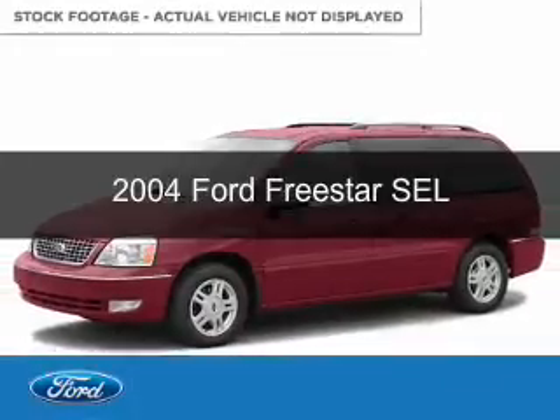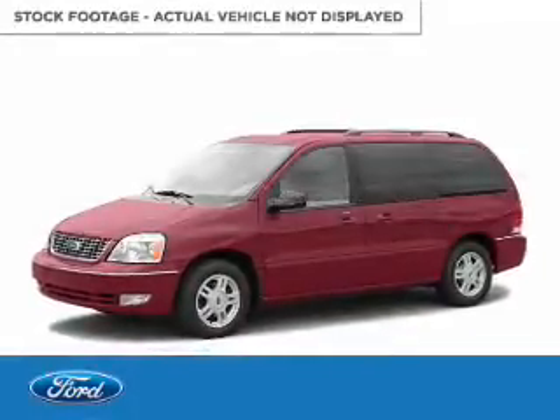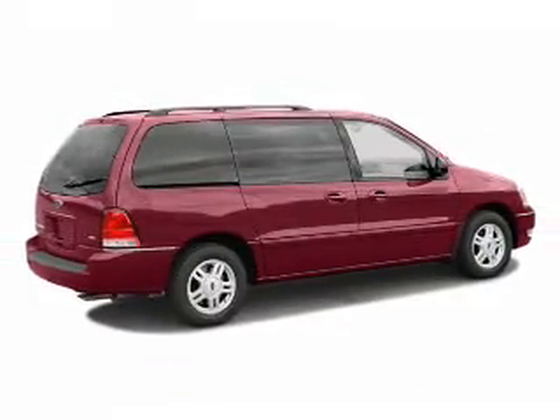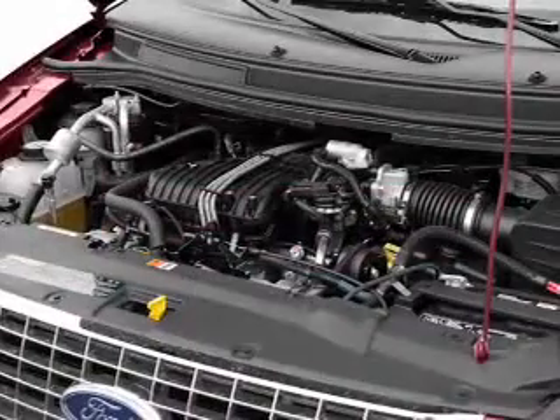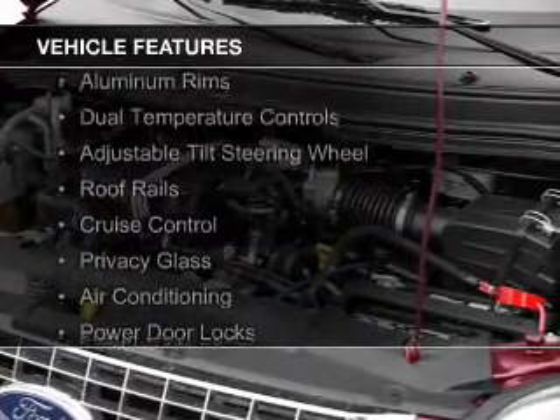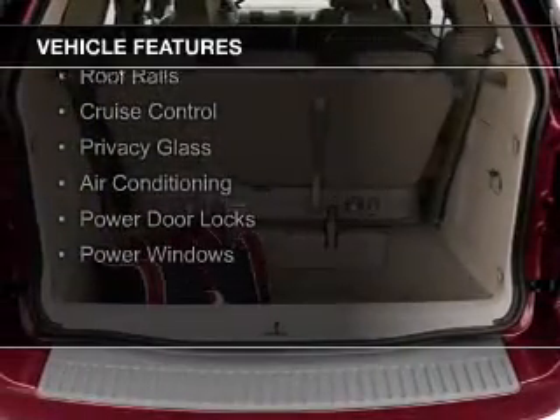This is a used 2004 Ford Freestar. It's powered by front wheel drive, six cylinder engine and a four speed automatic transmission. The features include steering wheel controls, aluminum rims, and dual temperature controls.